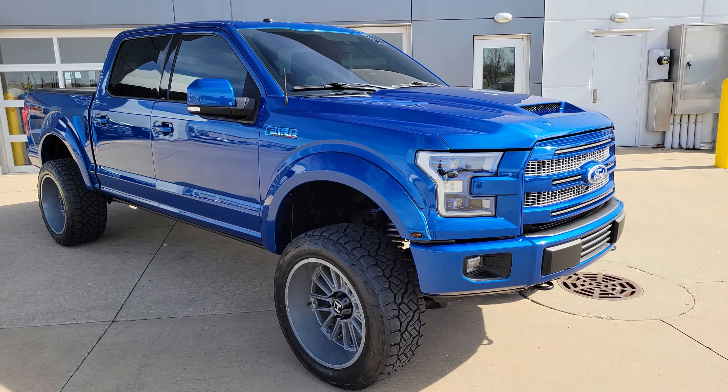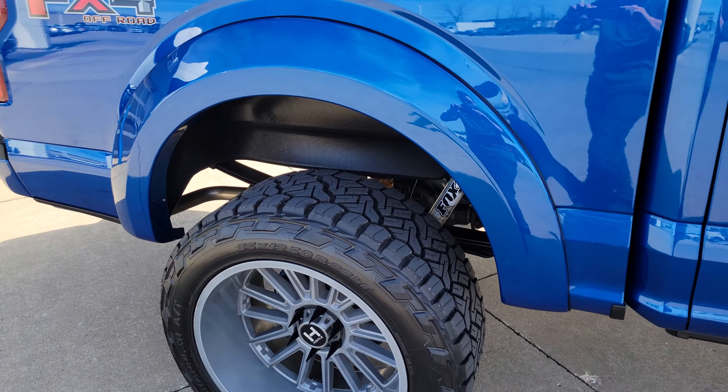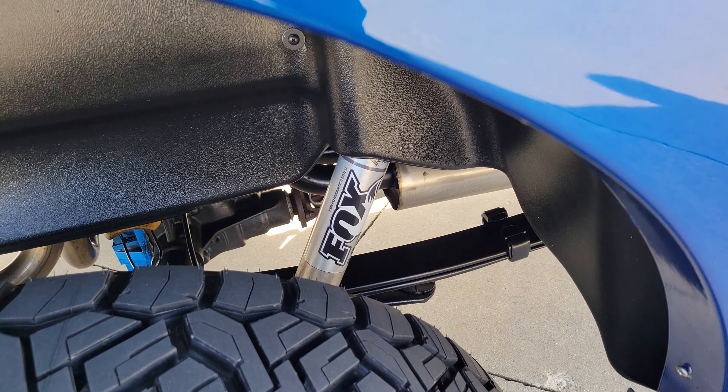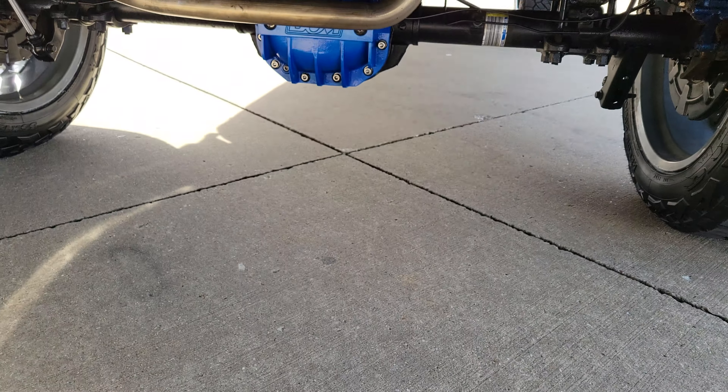Got the shorty antenna, tinted windows all the way around. Got a Borla exhaust system. You can see those Fox shocks. Got a B&M rear differential cover that's painted to match.